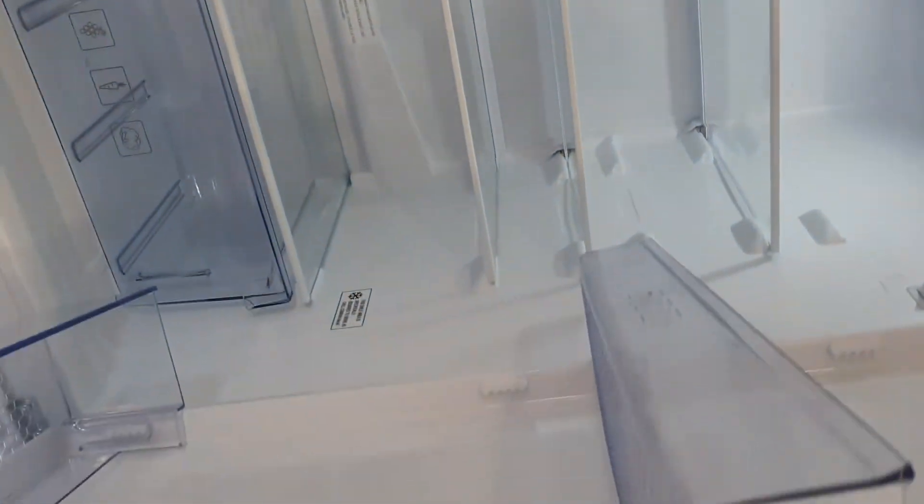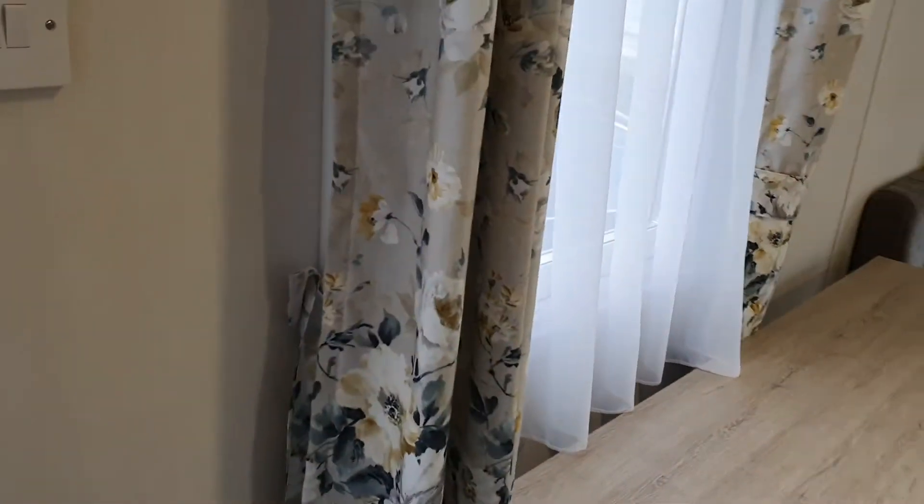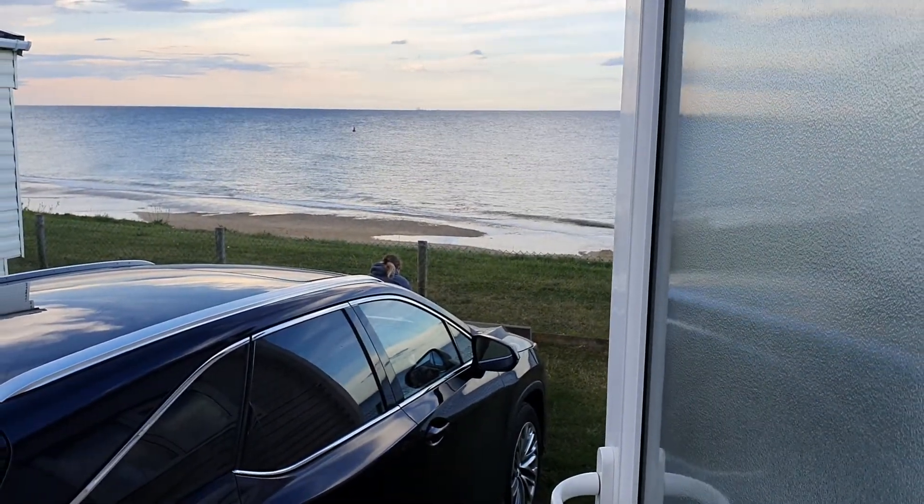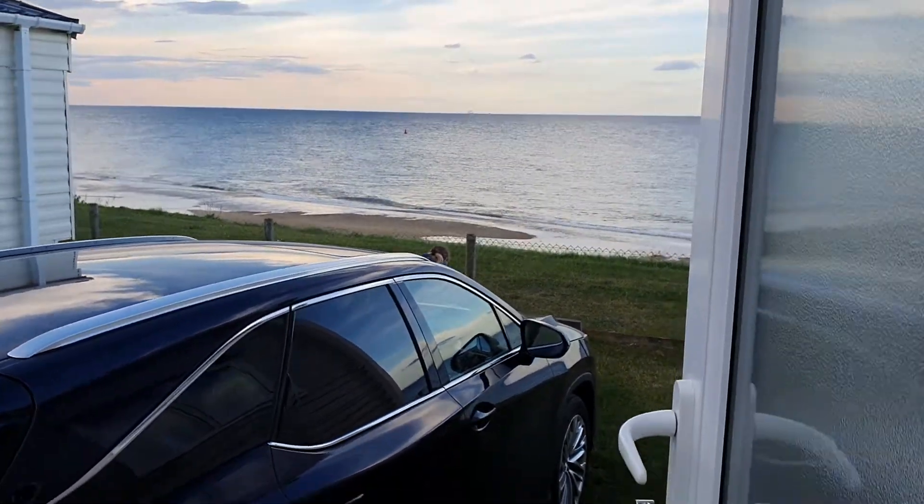Good size fridge and freezer. And what is this? So this is the boiler. And look at that view — that is a view to die for!